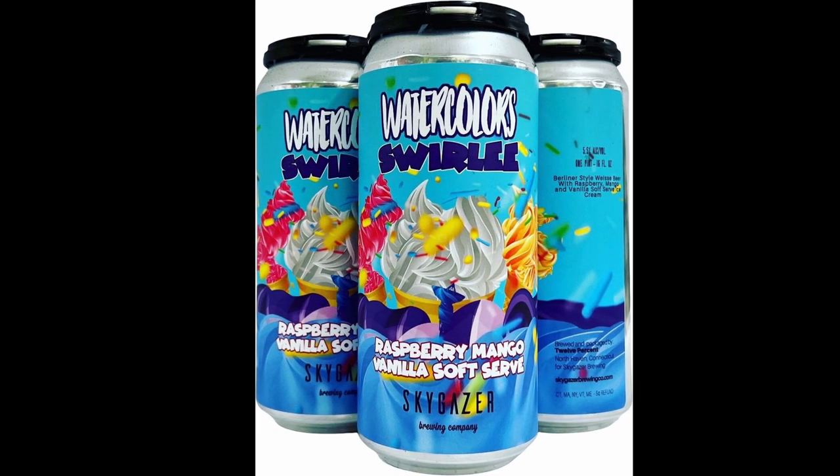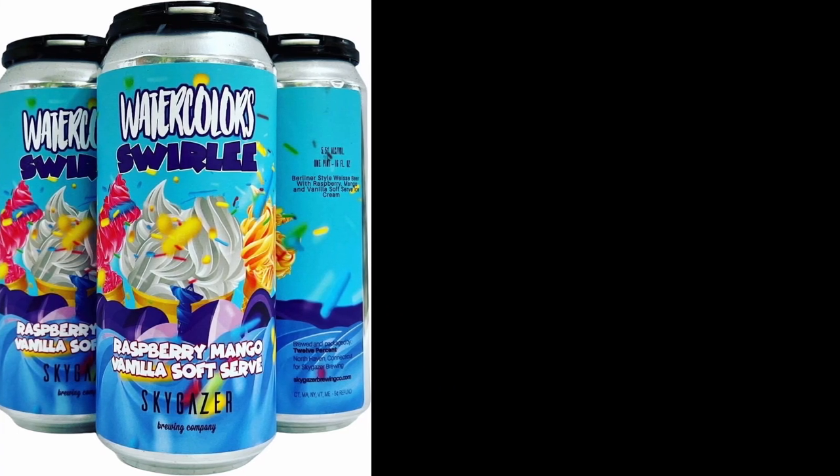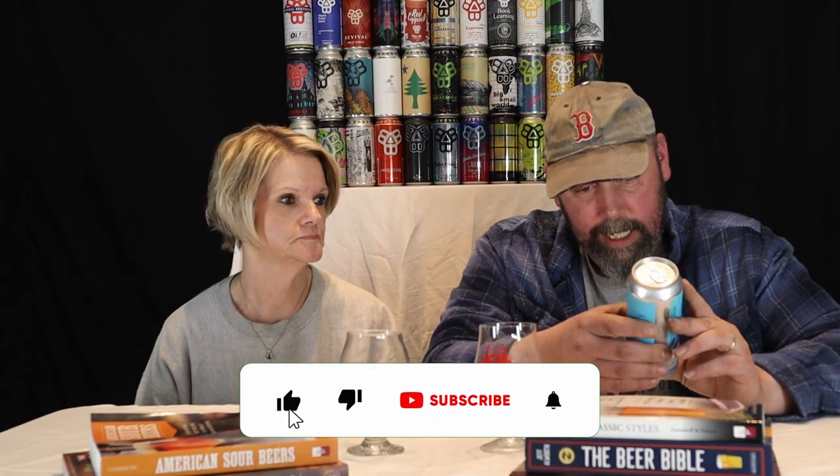This is Watercolor Swirly Raspberry Mango Vanilla Soft Serve. 5.5% ABV. It's a Berliner-style wheat beer with raspberry, mango, and vanilla soft serve ice cream. We got this at the Beer Cellar in Portland. Never stop looking up, it says.